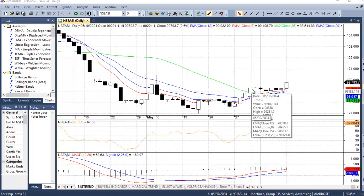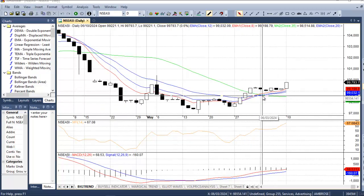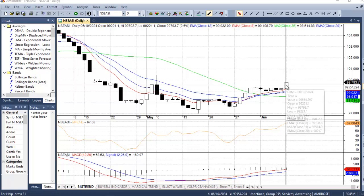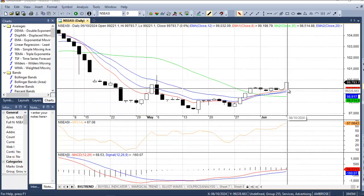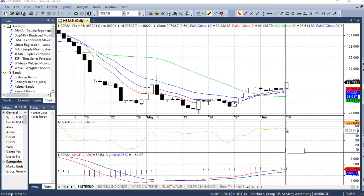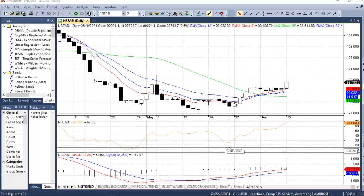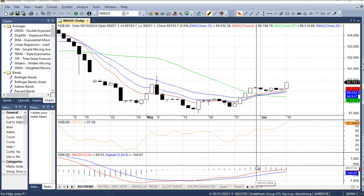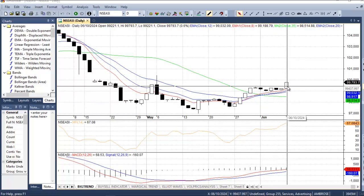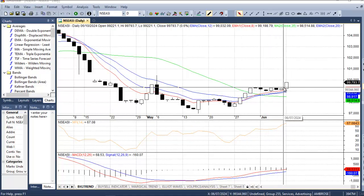Looking at the daily chart, you can see all the lines — the different moving averages — and the market is above all of them now. On a daily chart that signals the market has got new momentum. The Money Flow Index is feeding at almost 67.1, which is good. MACD is positive — look at where MACD crossed over; it has been positive. These are the things you need to look at when investing.